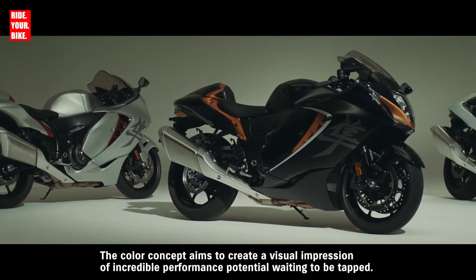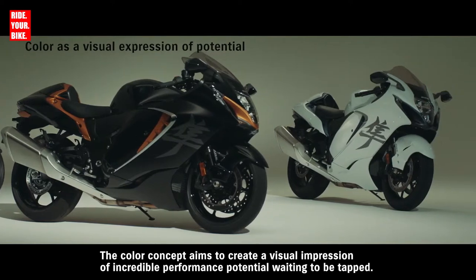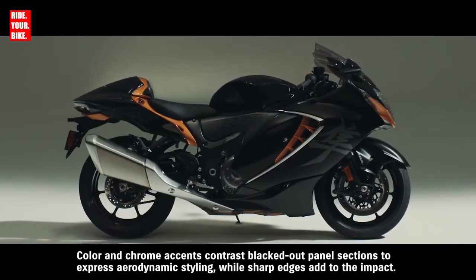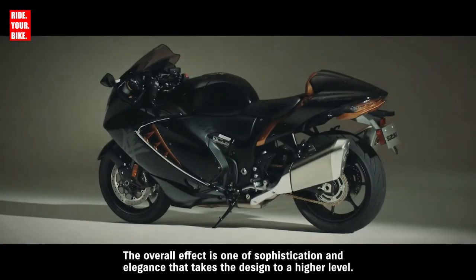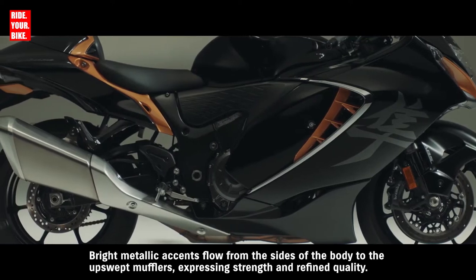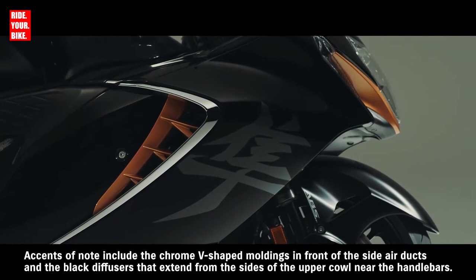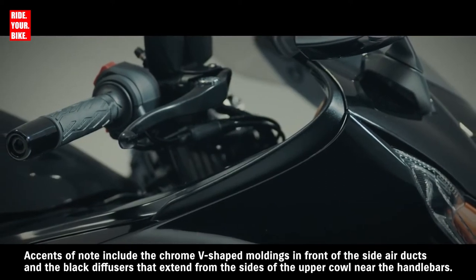The color concept aims to create a visual impression of incredible performance potential waiting to be tapped. Color and chrome accents contrast blacked-out panel sections to express aerodynamic styling, while sharp edges add to the impact. The overall effect is one of sophistication and elegance. Bright metallic accents flow from the sides of the body to the upswept mufflers. Accents of note include the chrome V-shaped moldings in front of the side air ducts and the black diffusers that extend from the sides of the upper cowl near the handlebars.